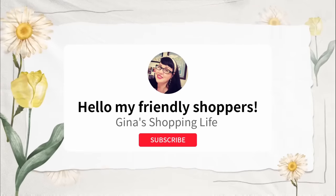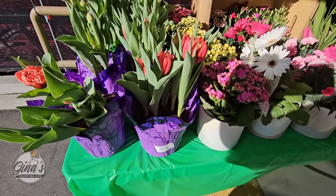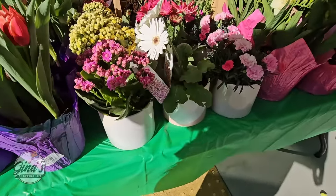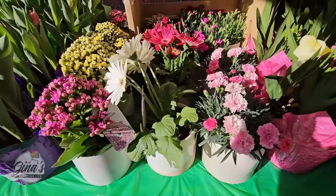Well hello my friendly shoppers and welcome back, this is Gina and this is my shopping life. I hope your day is going great so far. We are back shopping at Trader Joe's and spring is officially here — look at these gorgeous flowers!